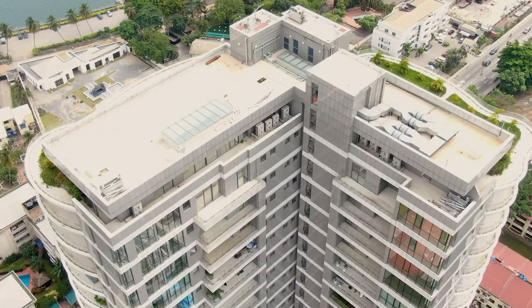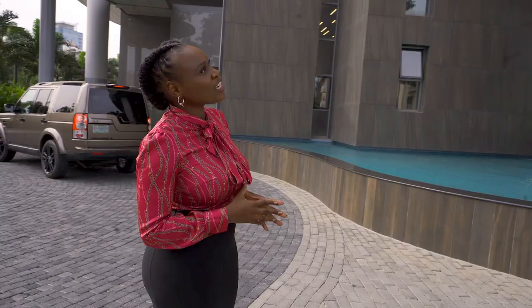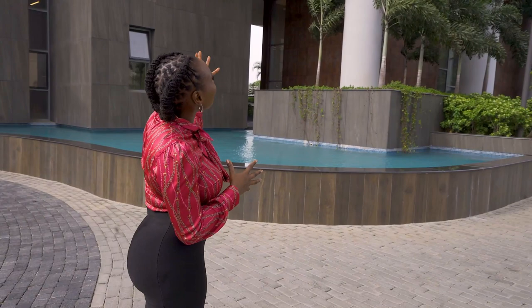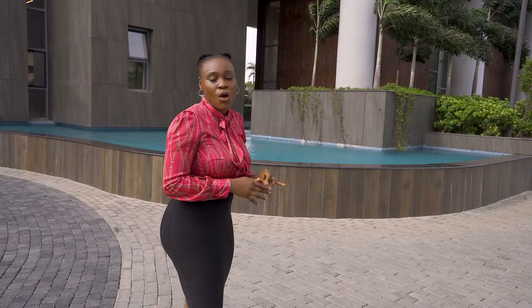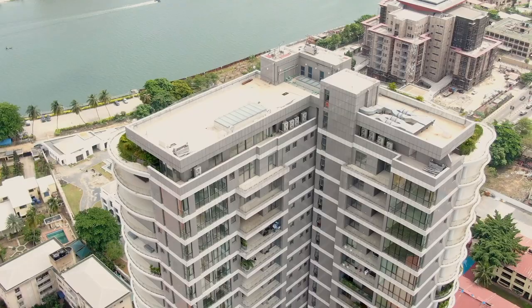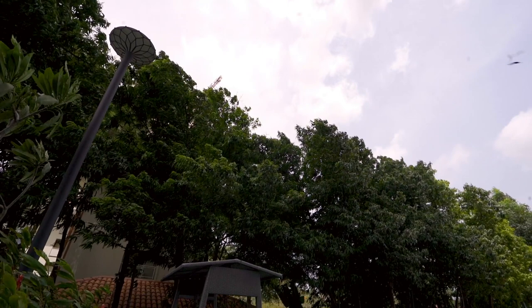Just before we go in, we have to definitely recognize the iconic architecture of this beautiful building. Just look at it — you can also see the elegant curves surrounding the balcony areas. When we get to the top, you will see that everyone in this building gets a 360-degree view of their environment. Also see the water feature out here, definitely giving you the ultimate calm and such an elegant scenery on the exterior of the building.